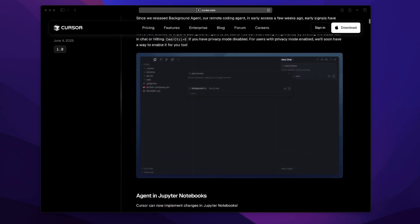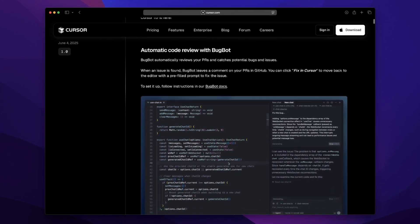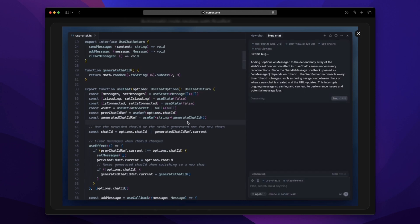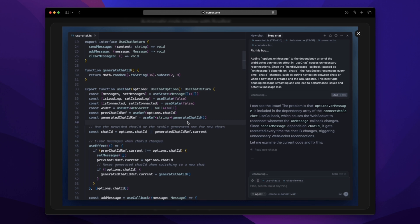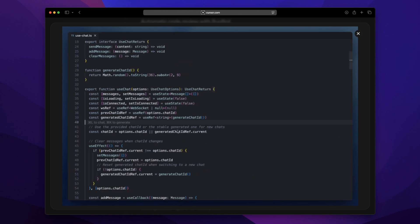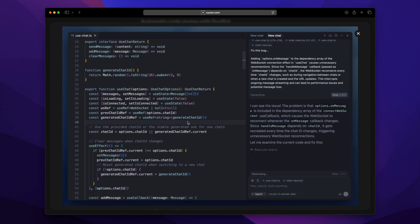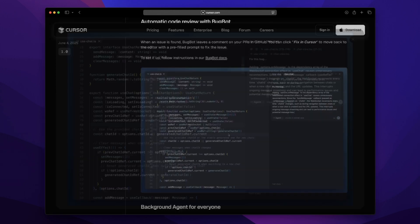First up: BugBot. This caught my eye immediately and honestly it's huge. You know when you're scrolling through a massive PR diff and your soul kind of leaves your body? BugBot fixes that. It scans every pull request diff and drops inline comments directly into GitHub when it spots bugs or questionable logic. The best part: each comment has a literal 'fix in Cursor' button — click it and you're instantly back in Cursor with all the context preloaded. No more manual copy-pasting, no more losing track.